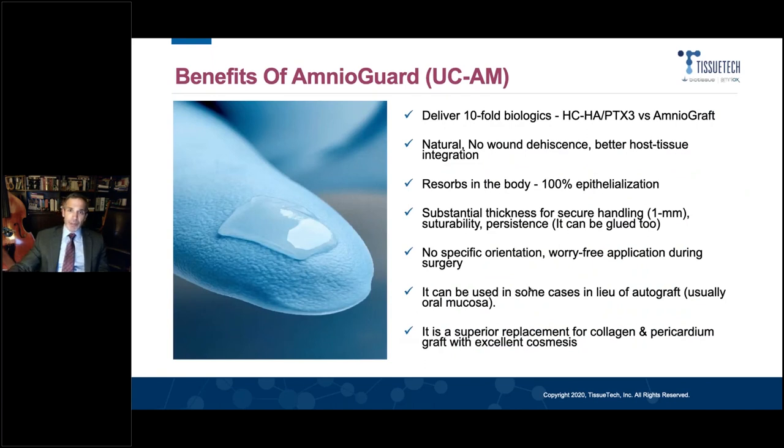The use of umbilical cord amniotic membrane is a relatively new thing, in that everything is just more: it is thicker, it has a much higher content of heavy-chain hyaluronic acid, and it is non-sided, so it can be used in either orientation — you don't have to worry about sidedness. It provides such a robust matrix for cell spread and recellularization of tissue that it's really, in my opinion, a game-changer for some tissue types.